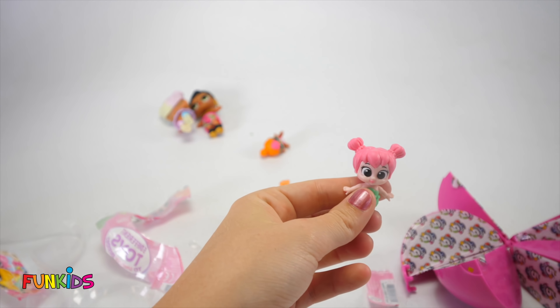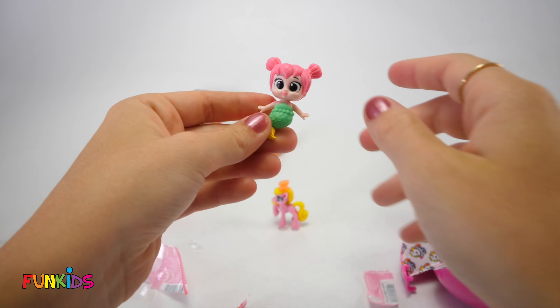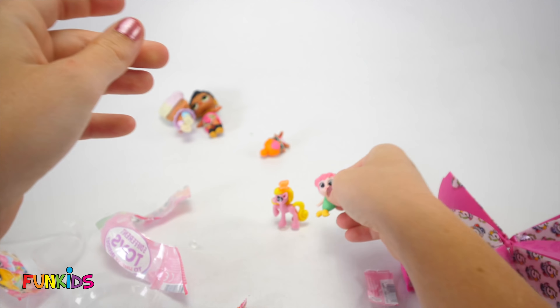Let's open our next surprise. Oh man, it's a little mermaid! Look at how cute she is! She's got a green tail and yellow fins, and she's got pink hair and these cute little buns! She's super adorable!